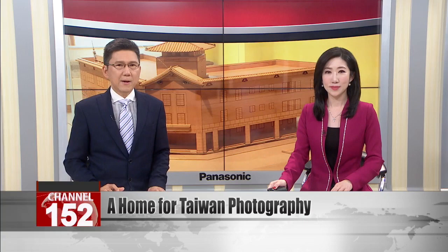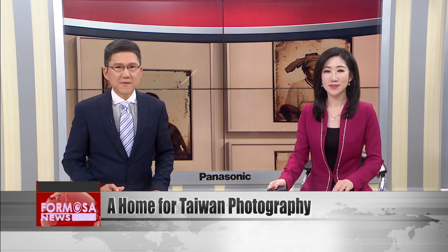The National Center for Photography and Images in Taipei is now open to the public. Housed in a restored historic building in Zhongzheng District, the center will promote Taiwanese photography and image-based art through exhibitions and other events. During its soft opening, there will be three free photo exhibits, including a showcase of photos taken in Taiwan from 1869 to 1949.